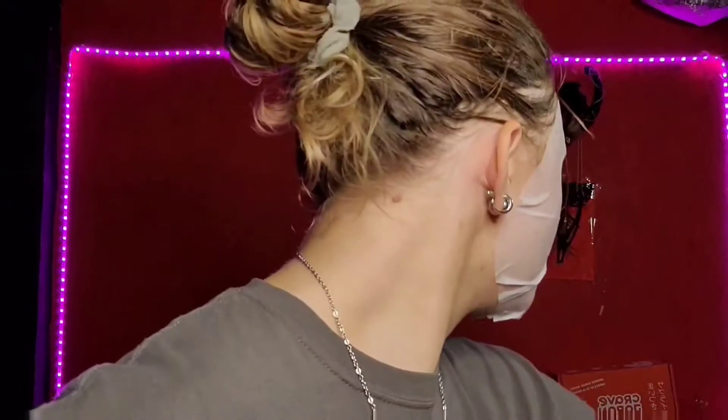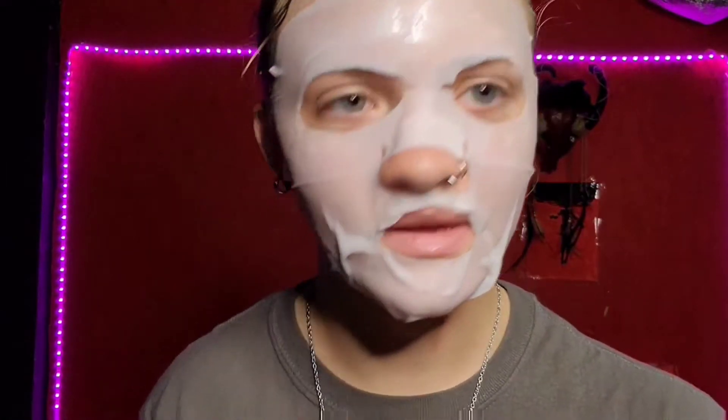If you thought I was sexy before, I'm sexier now. I'm trying not to get this stuff in my mouth. I will see you guys in about 15 to 20 minutes, and then we will see what it has done to my face.